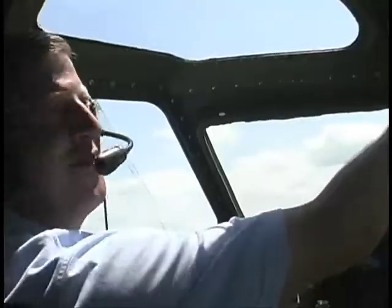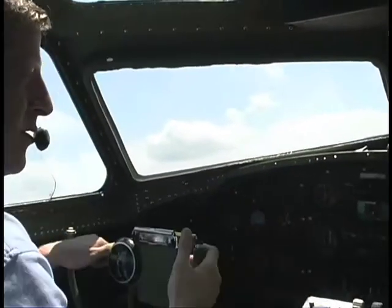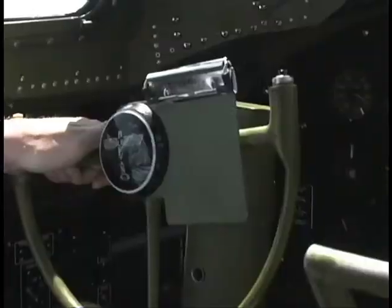It's very heavy on the controls, but every pilot will tell you that if they could get in the B-17 to fly it, it would probably be on their top five list. So it's an honor to be a part of it.